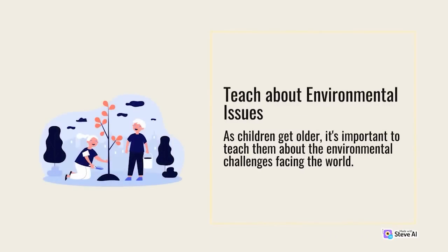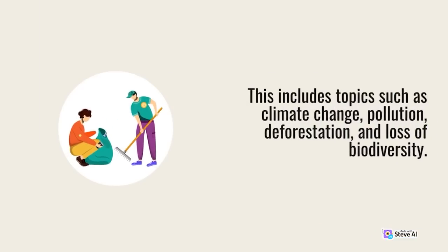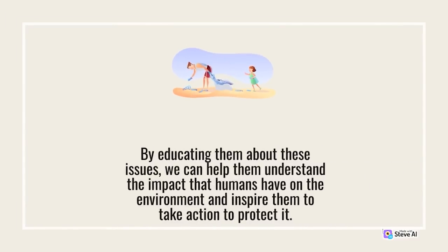Teach about environmental issues. As children get older, it's important to teach them about the environmental challenges facing the world. This includes topics such as climate change, pollution, deforestation, and loss of biodiversity. By educating them about these issues, we can help them understand the impact that humans have on the environment and inspire them to take action to protect it.